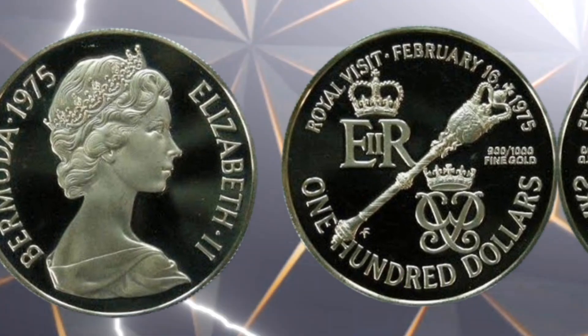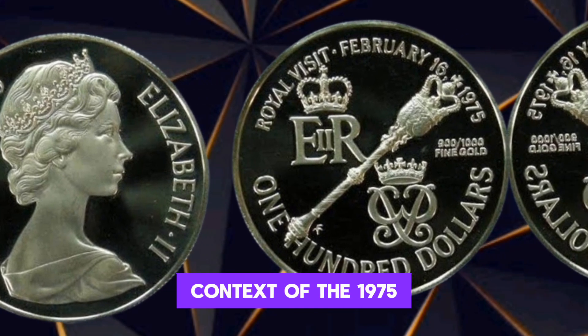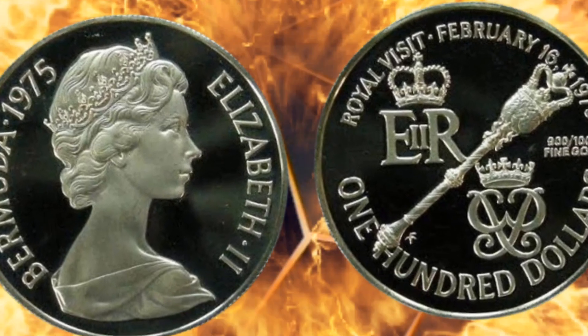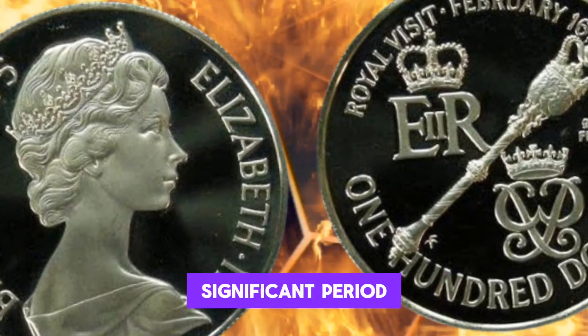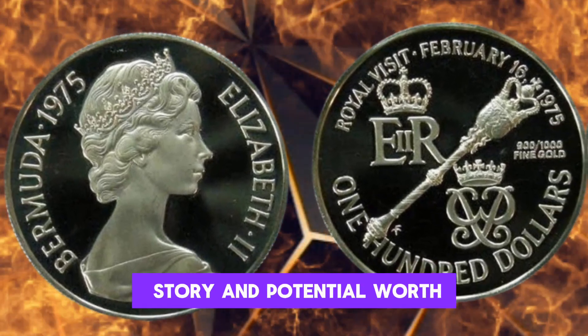Historical Insight: Before we get into the value, let's touch on the historical context of the 1975 Elizabeth $100 bill. This currency note was issued during a significant period, and understanding its background adds depth to its story and potential worth.